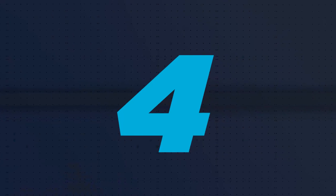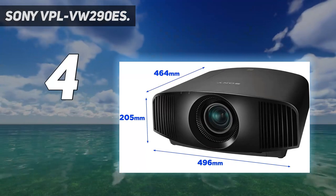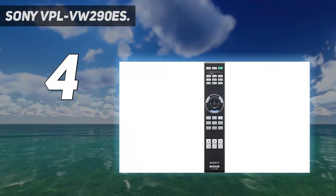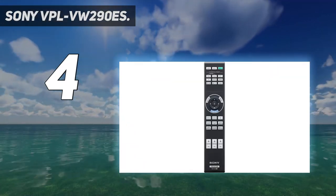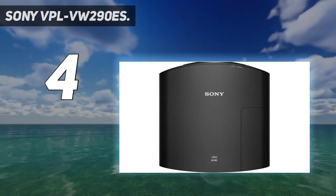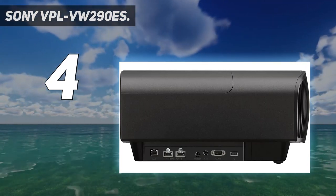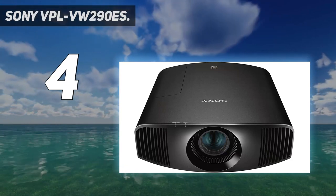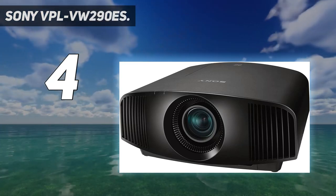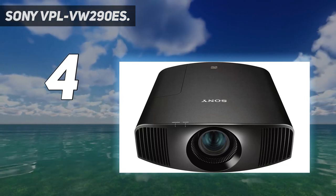Coming in at number 4: the Sony VPL VW290ES. This is Sony's replacement for the excellent VW270ES, now armed with the X1 for projector picture processor, and features like Super Resolution Reality Creation and Dynamic HDR Enhancer. It resets the standard for the entry-level native 4K projector. Like the rest of the native 4K Sony series, the VW290ES uses Sony's SXRD 4096x2160 resolution DALA panels, which combine the best of LCD and DLP technology.